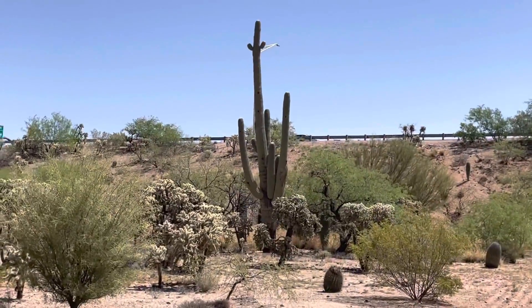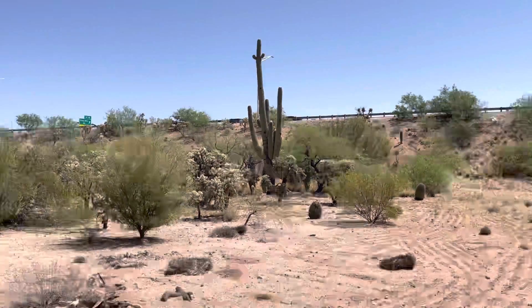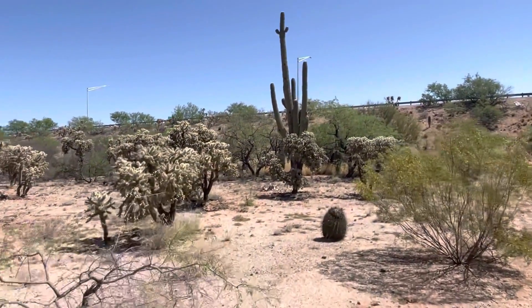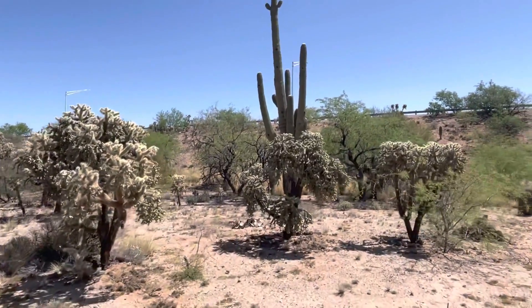See that big one? That's today's saguaro of the day. And I better be careful because there's a whole bunch of chollas — these chain fruit chollas. You just got to watch your step.